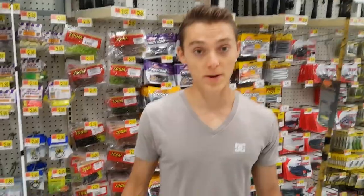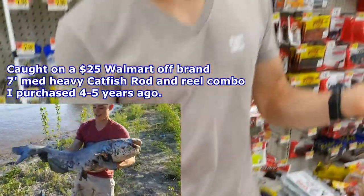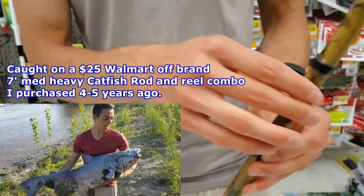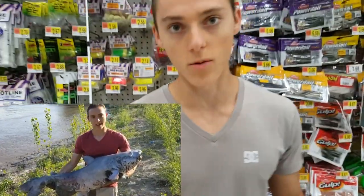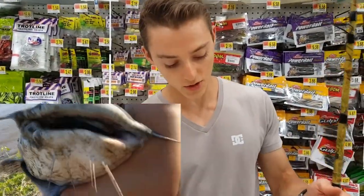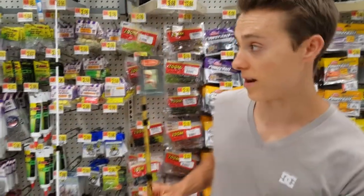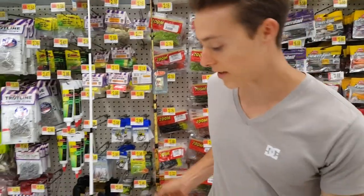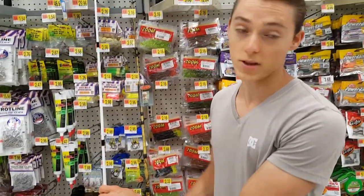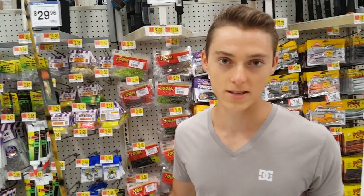While Ugly Stick and Shakespeare are my favorite Walmart brands for catfishing, there are a lot of other off-brands. For example, there's a Cat Hunter Pro. Again, you're just looking for something that's seven to eight foot, medium heavy to heavy, and can hold up to 20 pound test line. This one is 10 bucks cheaper at 40 dollars, but I would still go with the brand I know works well — the Ugly Stick. Sometimes you can find some good deals on off-brands though.